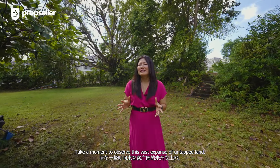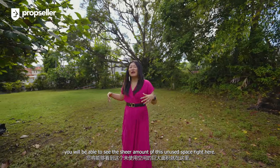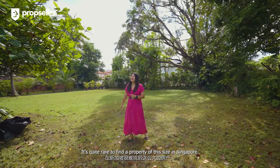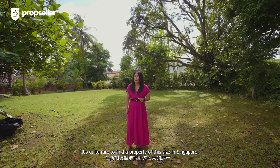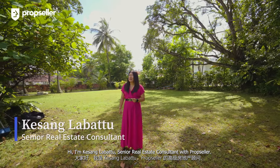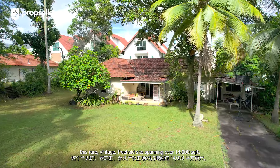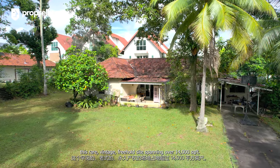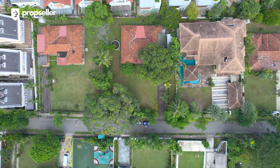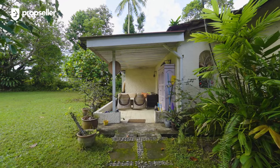Take a moment to observe this vast expanse of untapped land. If you follow me to the front, you'll be able to see the sheer amount of unused space — it's quite rare to find a property of this size in Singapore. Hi, I'm Kesang Lobato, Senior Real Estate Consultant with PropSeller, and I'm super thrilled to present to you this rare vintage freehold site spanning over 14,000 square feet.